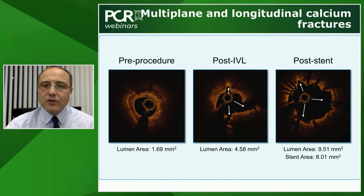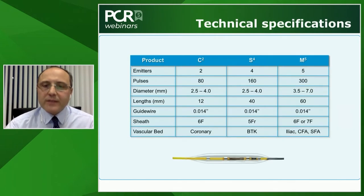A question was raised about the rate of dissection after intravascular lithotripsy. This is well-characterized from the studies — IVL is very safe. The rate of major complications is less than 3% across all the CAD studies. We will come back to the safety profile in more detail later in the webinar.